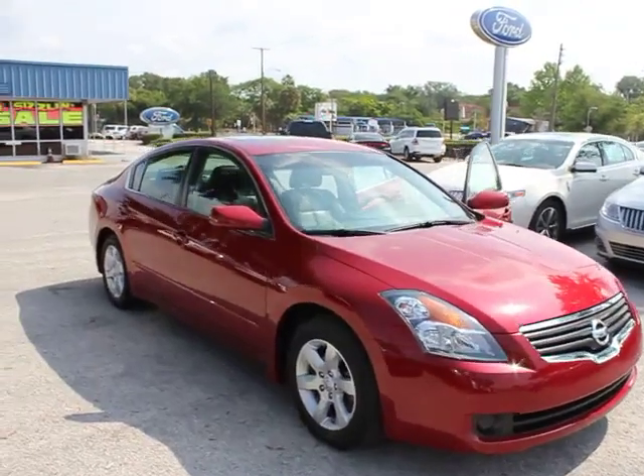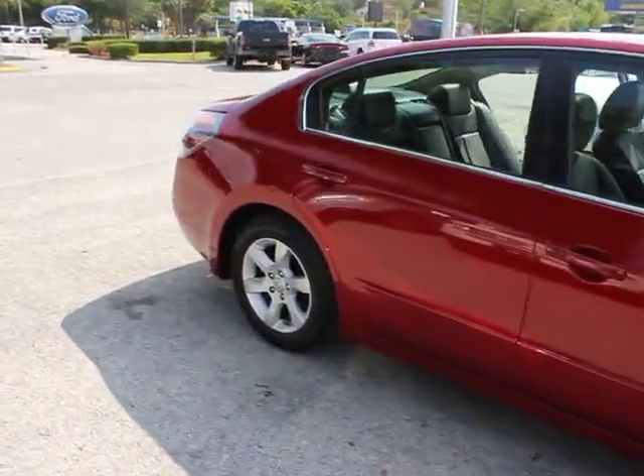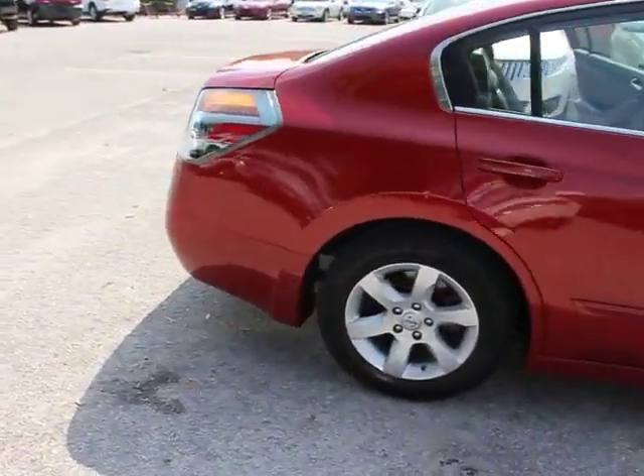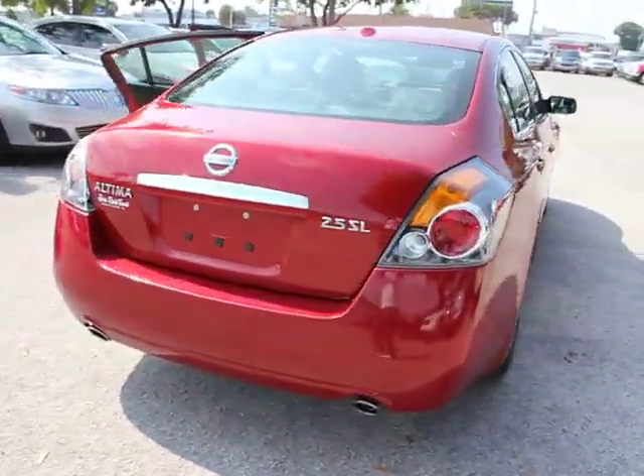The 2009 Altima. The Nissan Altima offers advanced features to make life easier, including push button ignition, which comes standard. Combine that with a powerful V6 or efficient four-cylinder engine.